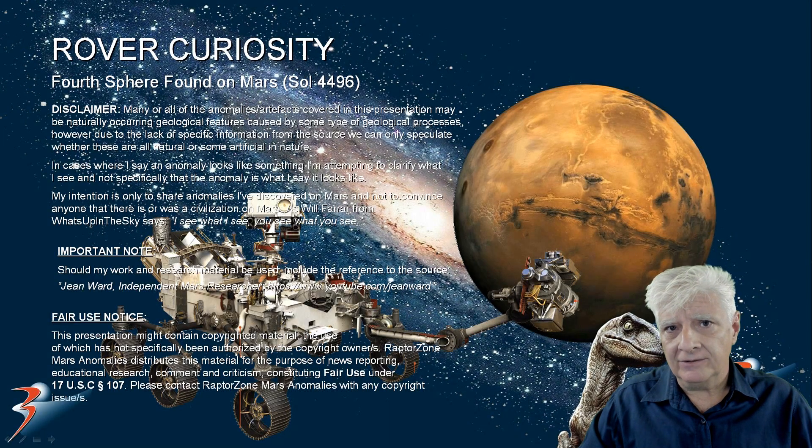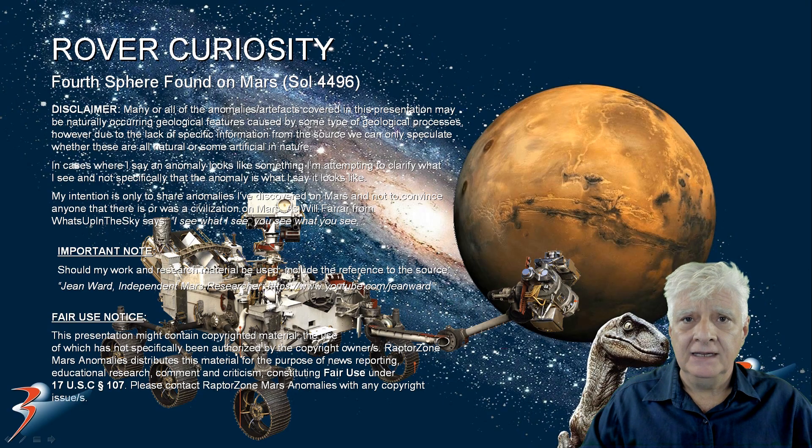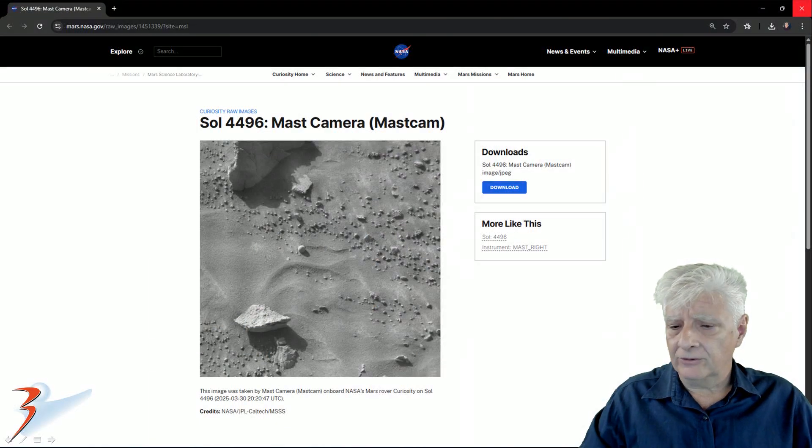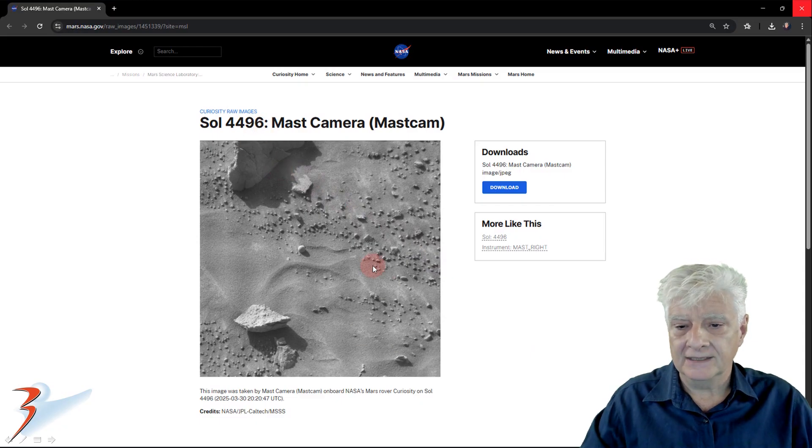I was rummaging through the NASA archives today and came across another one of these spectacular spherical objects. This one is one of the best I've discovered on Mars to date. I'll show you the other three in reverse order that I found them, so we'll look at the one I found first right at the end. The photograph we look at first — the latest spherical object — was photographed on the 30th of March 2025 by the Mast Camera on Sol 4496.